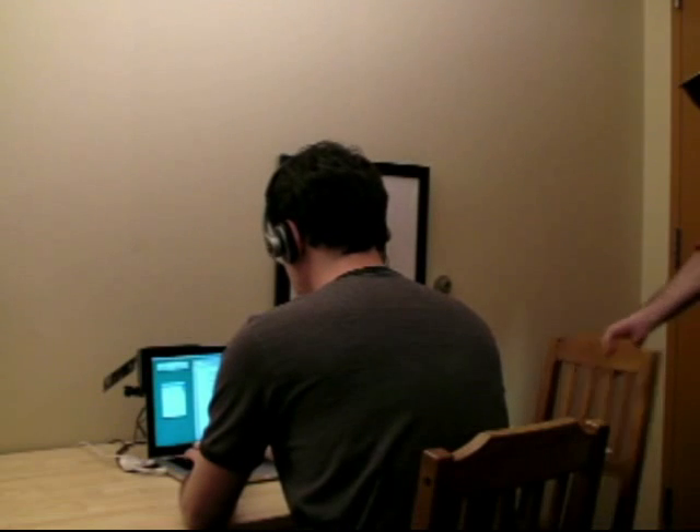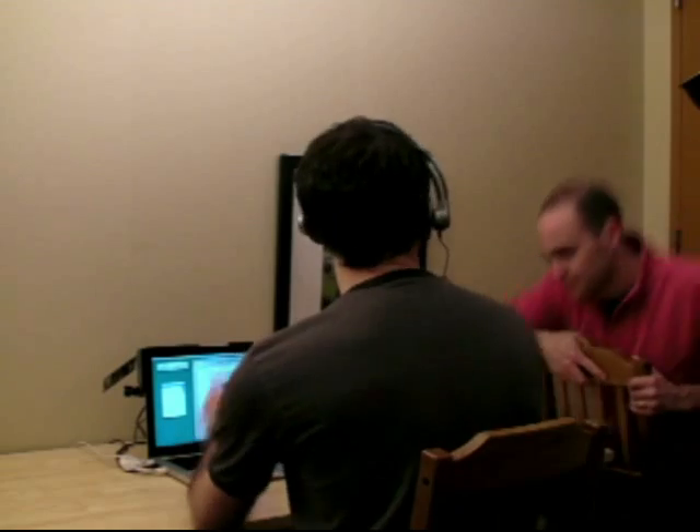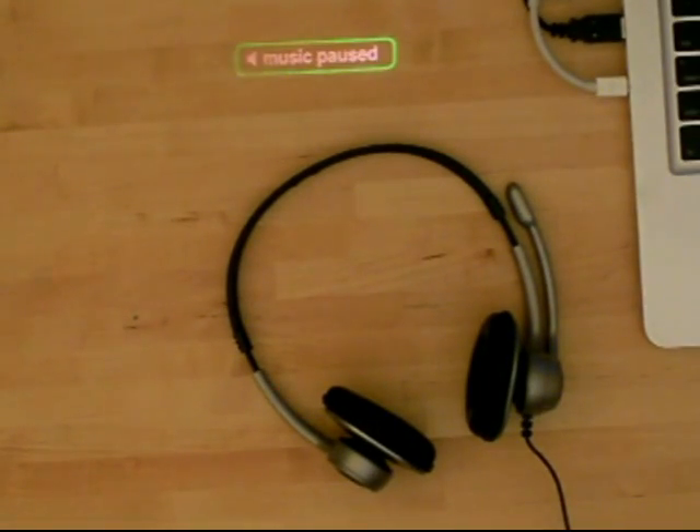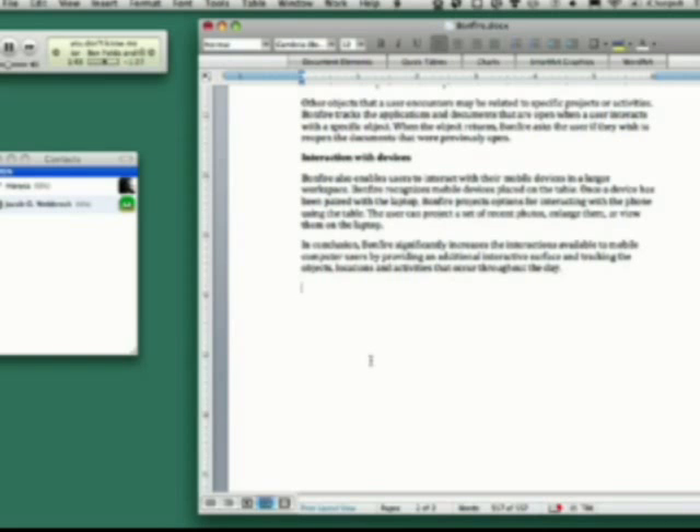Bonfire detects objects that the user places on the table and reacts appropriately. Here, Bonfire sees that the user has placed his headphones on the table and pauses the music.